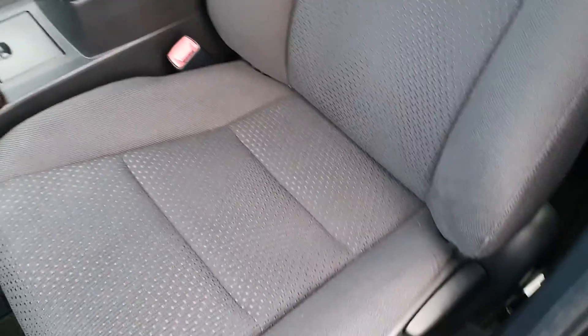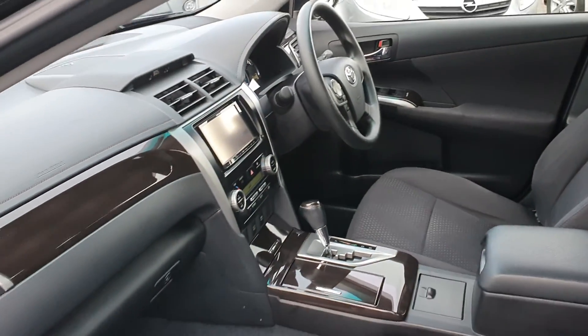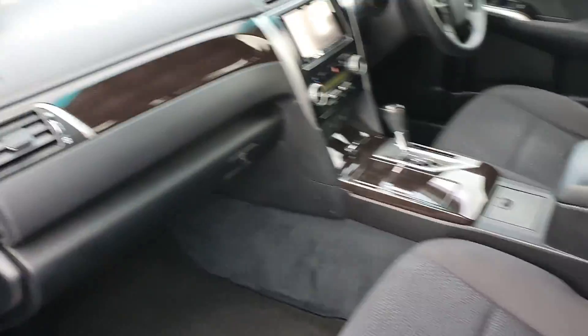I'll show you the inside — nice and spacious. It has side airbags, and it's really nice and clean.